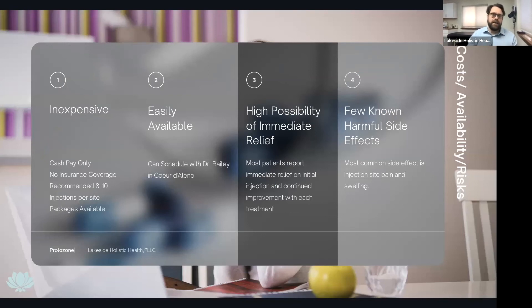It's really inexpensive overall and is cash-pay only — insurances won't cover it. It's recommended at 8 to 10 injections per site, and packages are available. We pull up about 12 cc's of fluid total, but we won't put that all into one single site — we'll distribute it across multiple areas, using 8 to 12 injections per session targeting 8 to 10 injection sites. It's easily available — you can schedule with me, Dr. Bailey, in Coeur d'Alene. The procedure takes about half an hour each time.